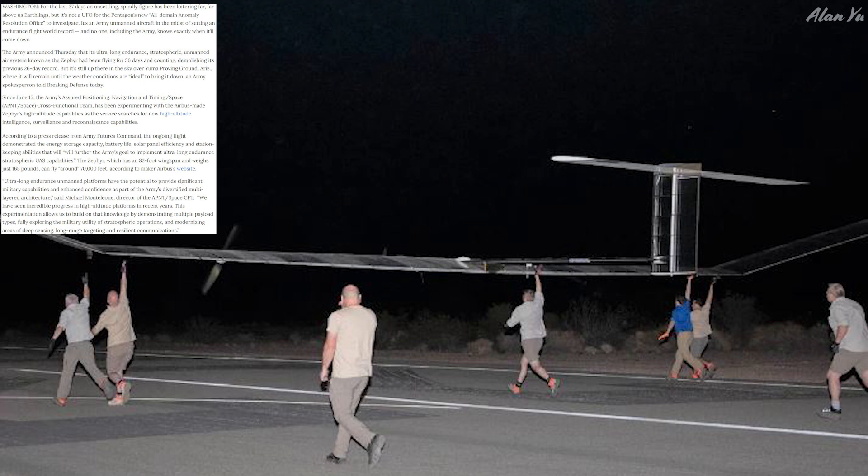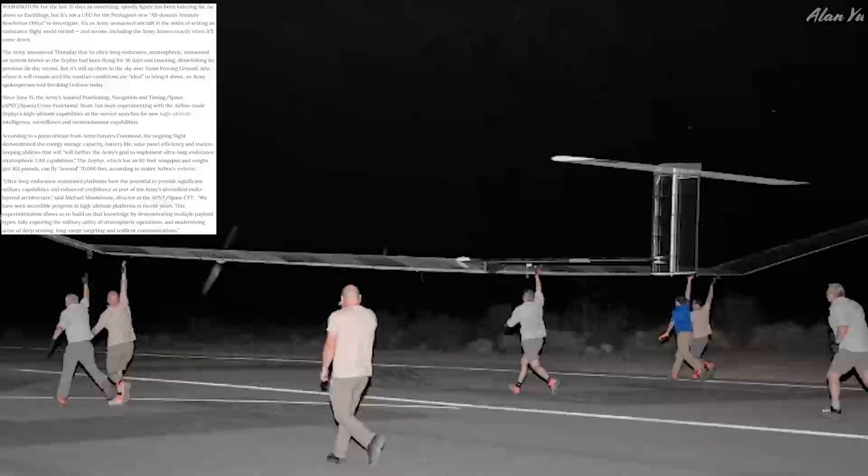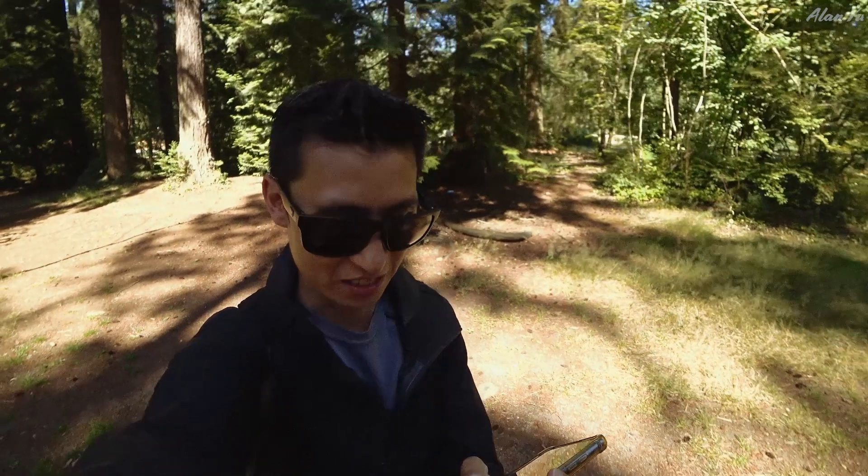When will we start seeing things like this for consumer drones? I can imagine it would be great for time-lapses — you could just leave it up in the air capturing footage. Though I wonder about noise and weather conditions. Would it handle rain, snow, or extreme heat? I'm not sure if they've already tested things like that.